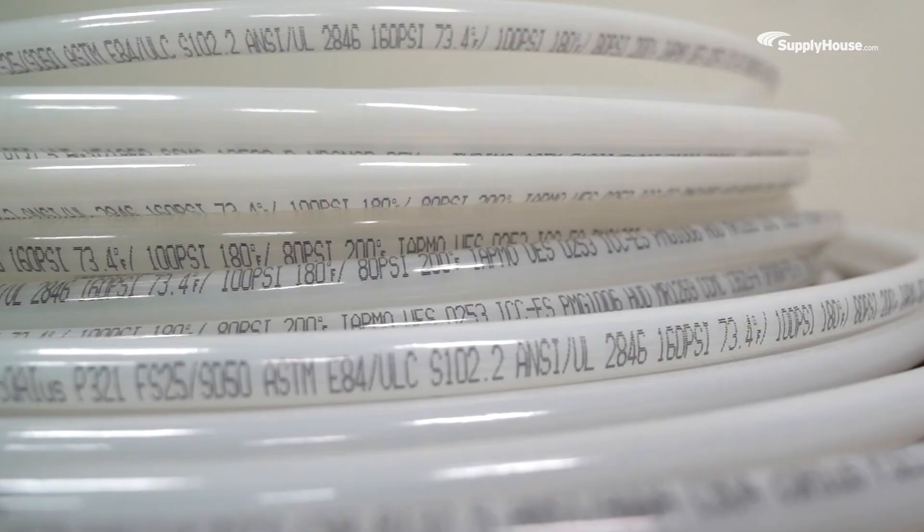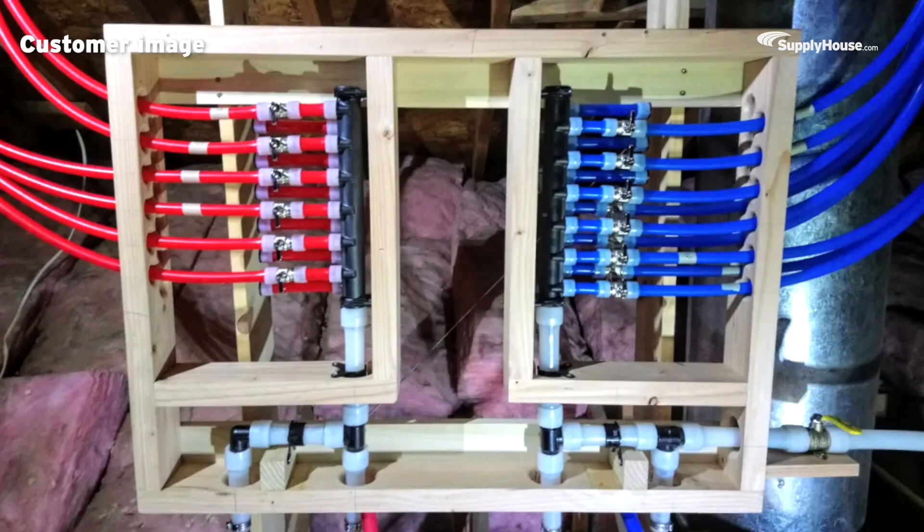Of course, having a low price raises the big question — does it work? In PEX's case, the answer is a resounding yes.